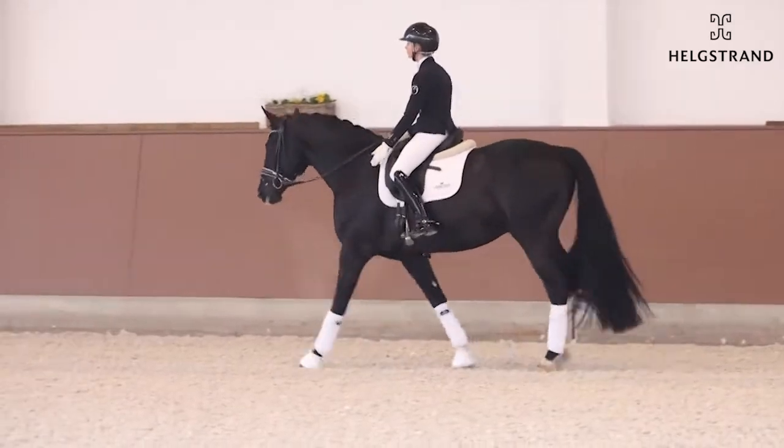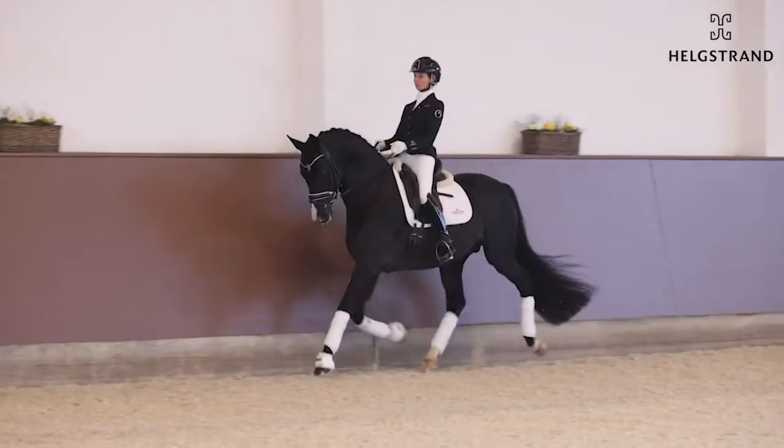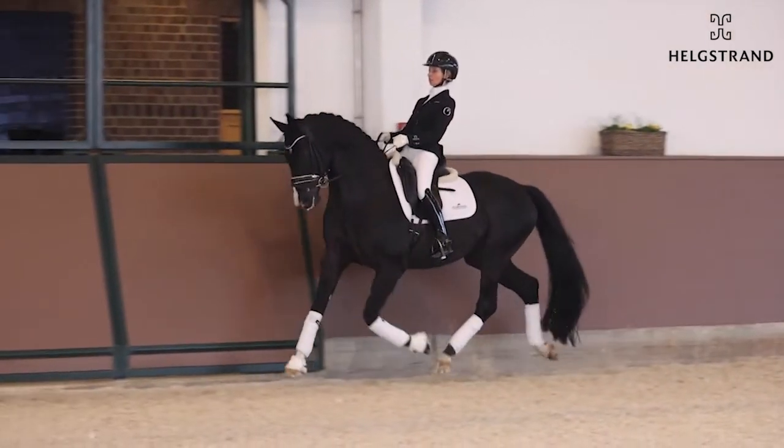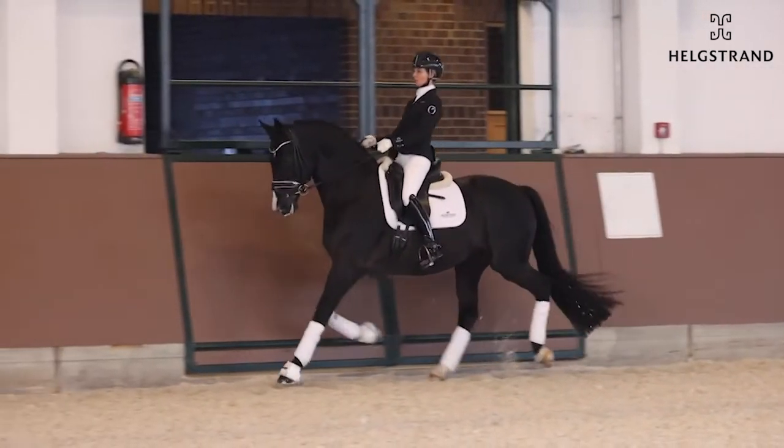Here we will see later on a fantastic Grand Prix horse — I'm 100% sure. Really well presented from Eva here. Really nice horse.